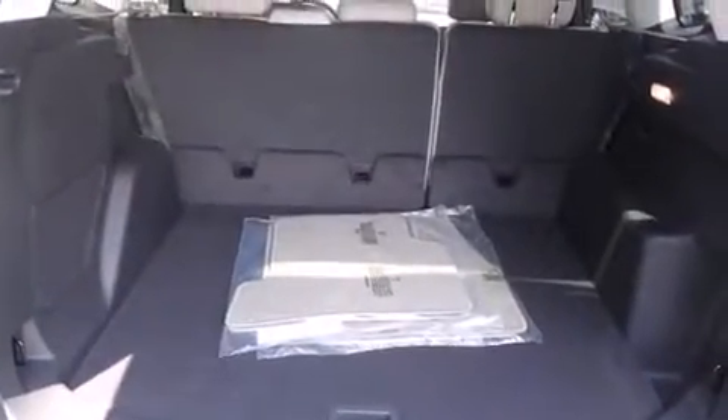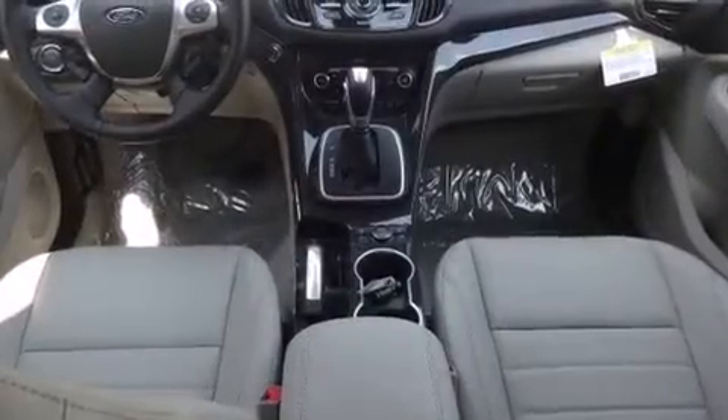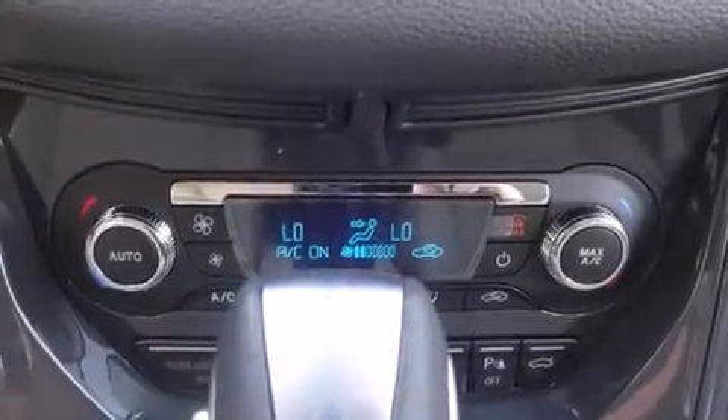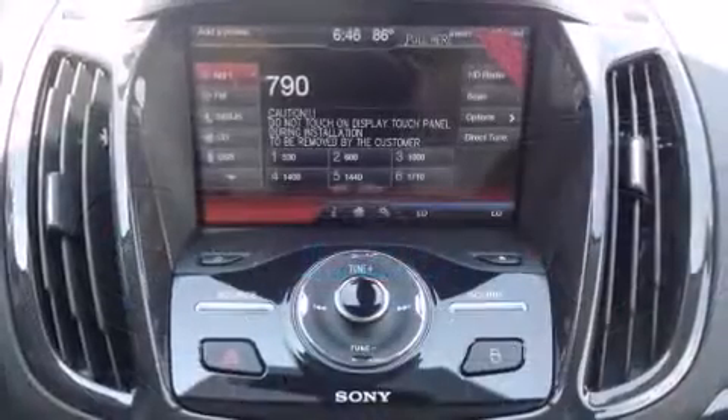A wealth of standard features mean that you no longer have to sacrifice. Like heated seats, front and rear reading lights, a rear window wiper, adjustable headrests in all seating positions, a built-in garage door transmitter, a power liftgate, remote keyless entry, and one-touch window functionality.